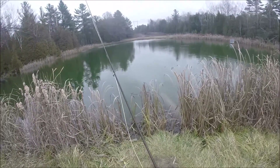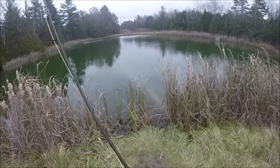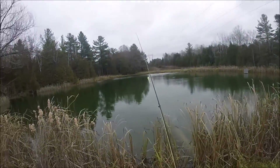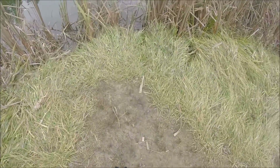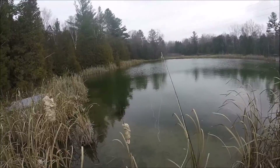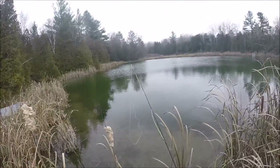I'm gonna change spots. Got this whole pond for pretty much the whole day, so might as well do some adventuring all along this pond. I just moved into a nice little area here.